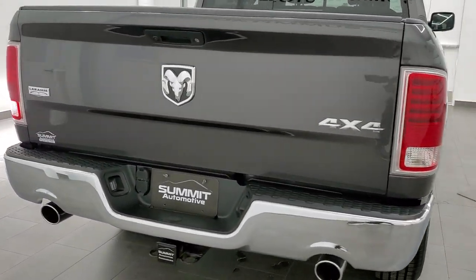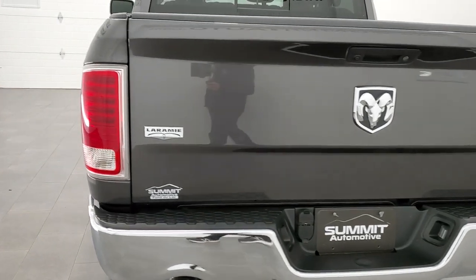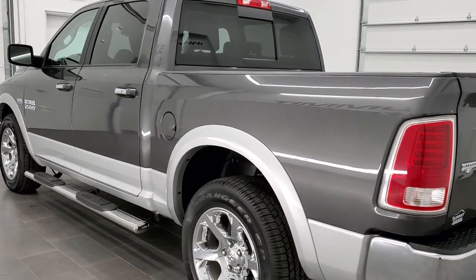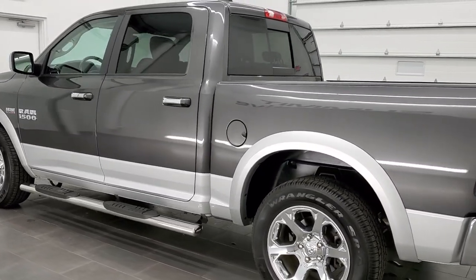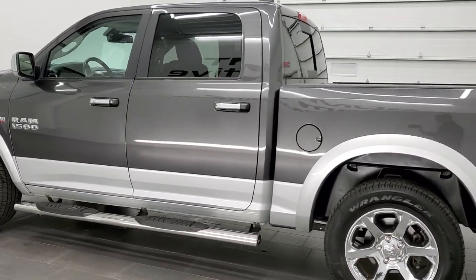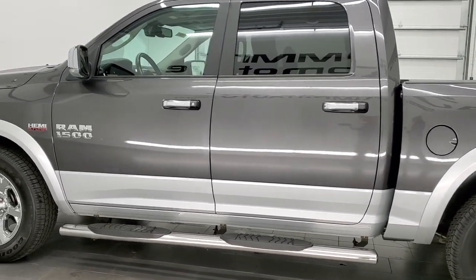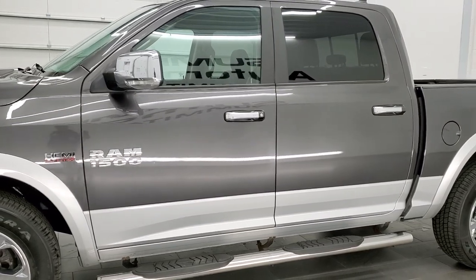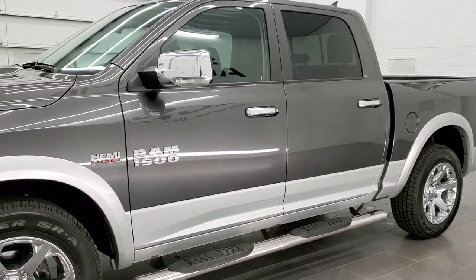This truck has the Laramie package. It also has the 5.7 liter V8 Hemi motor. It has been fully safety inspected by our service shop with a fresh oil and filter change, all the fluids have been checked and topped off, and this truck is 100% ready to go. It also has four brand new tires.